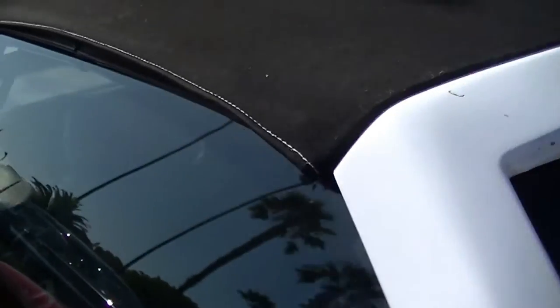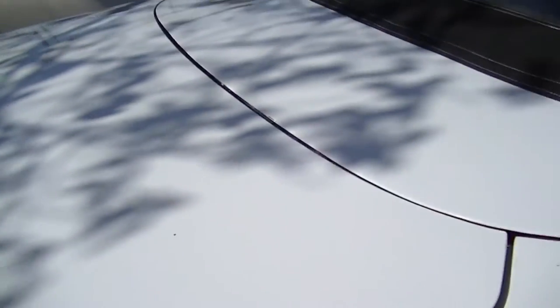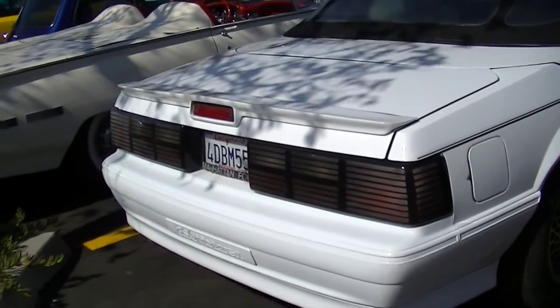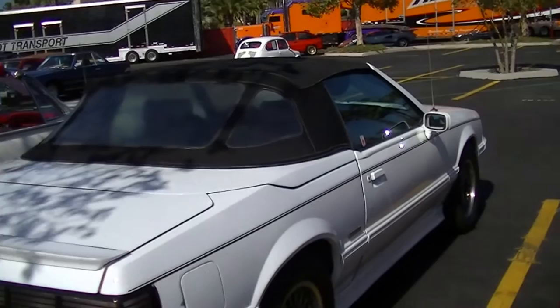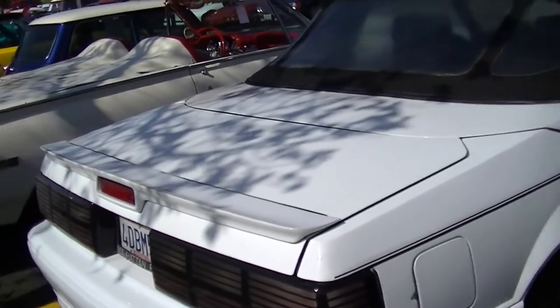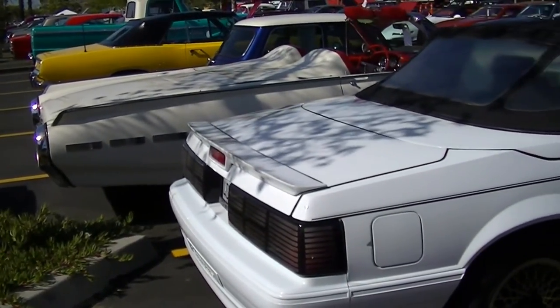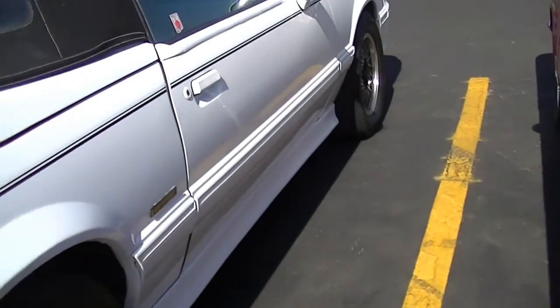These were actually hatchbacks that they converted — they were not convertibles originally. They were hatchbacks that they converted into convertibles, and they have a longer deck as a result. You can see the rear deck is long, so they have a much wider rear track and rear deck to it.